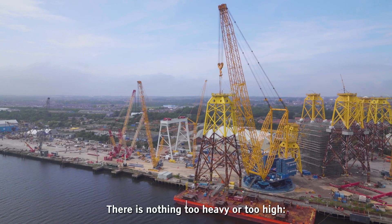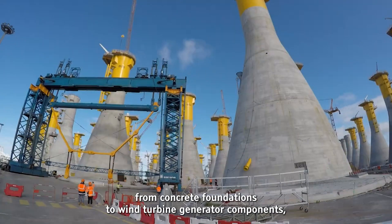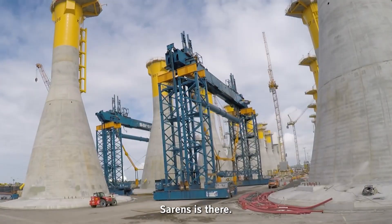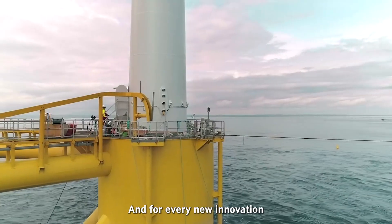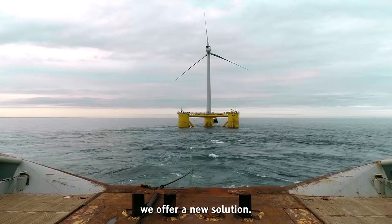There's nothing too heavy or too high, from concrete foundations to wind turbine generator components — Sarens is there. And for every new innovation, like wind farm float technology, we offer a new solution.